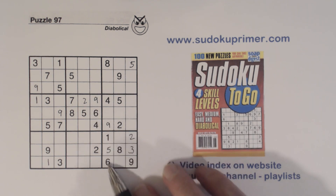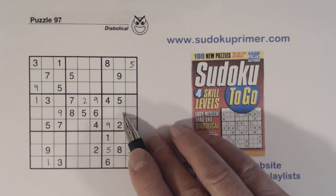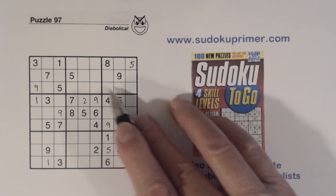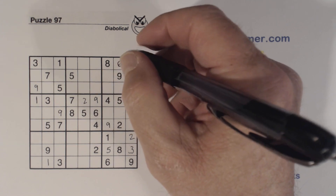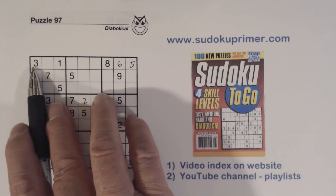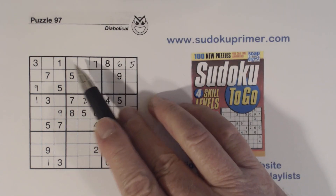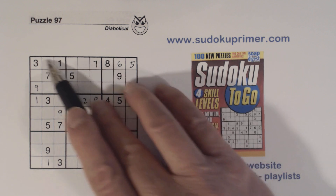Looking at column eight, we've got a four and a seven — four-seven twins because they're the only things left in this box. Looking at what's missing in column eight: one, three, four, five, six, seven, eight, nine — we're missing one, three, and six. There's a six there so that's a one or three; there's a one and three there so we know that other cell is a six. Now looking at row one, we're missing two, four, seven, nine. With a two, four, and nine already placed there, we know that's a seven.